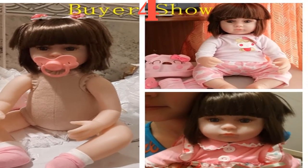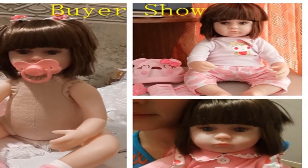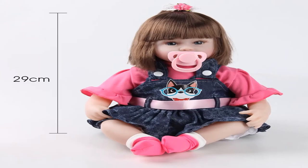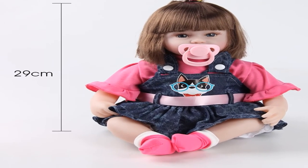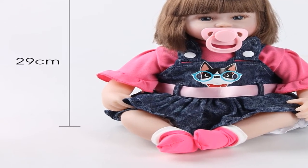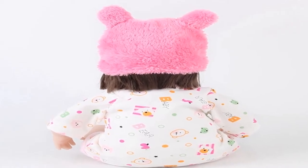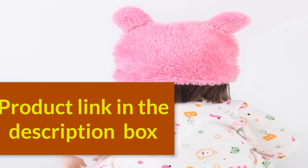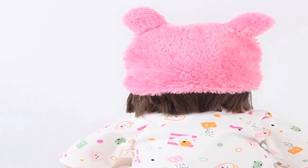Number four: brand name July's Song. Features soft, theme movie and TV, type baby dolls, dimensions 42 centimeters, age range three years old, gender unisex, no battery. Functions include pre-pregnancy education, kindergarten purchase, children's toys, and personal collection. For more information, product link in the description box.